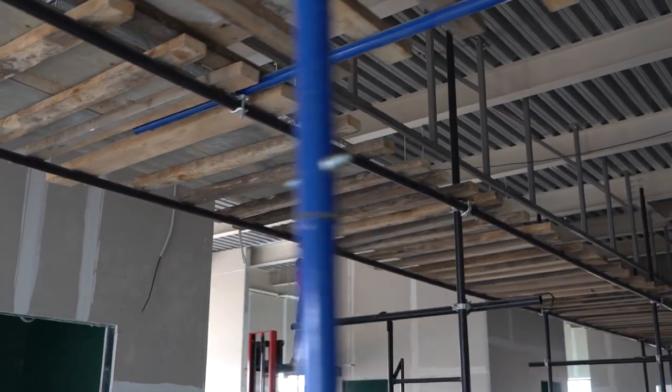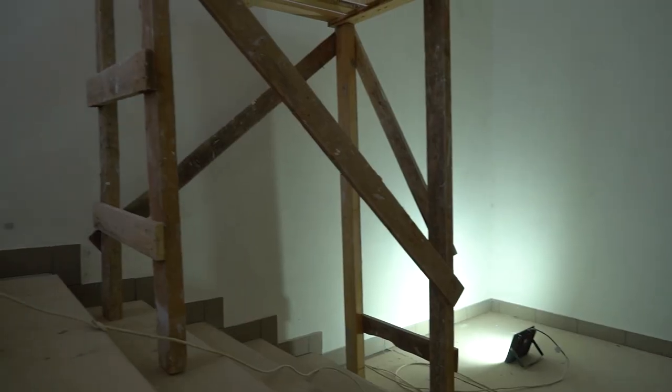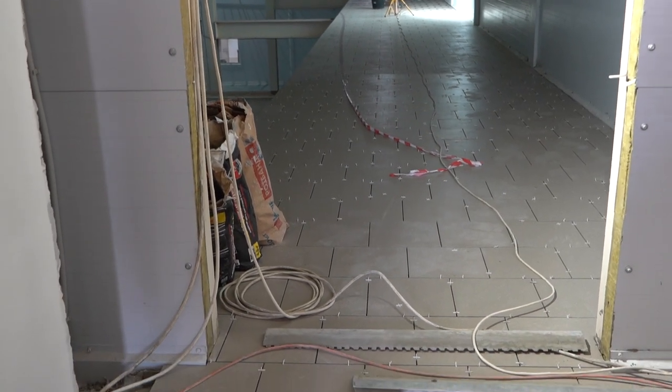Inside the administration and utility building, the installation of plasterboard and glass interior partitions was in full swing. Finishing work on the walls and stairs continued. On the mezzanine of the first floor, the railing was installed and the floor tiles were laid.